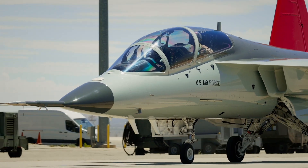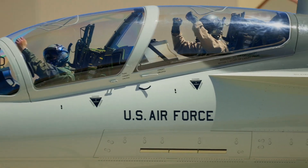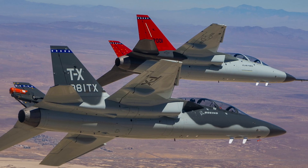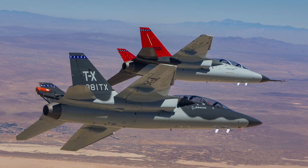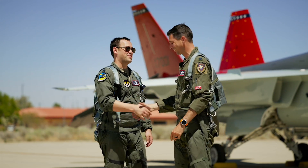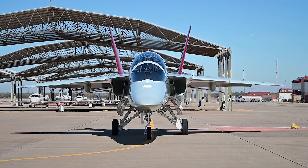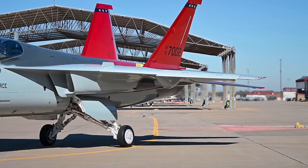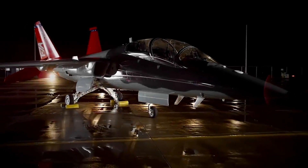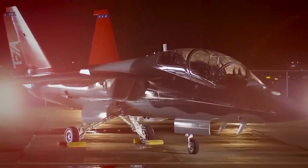As of 2025, the T-7A is transitioning from concept to reality. With successful test flights completed and initial units delivered to the U.S. Air Force, pilot training is entering a new era. Integration with training squadrons has begun, and operational units are expected to achieve full capability in the next few years. Already, the T-7A is being considered by allied nations looking to modernize their own training fleets.